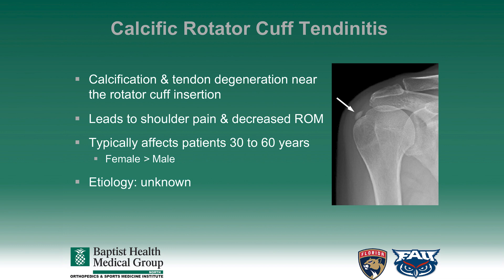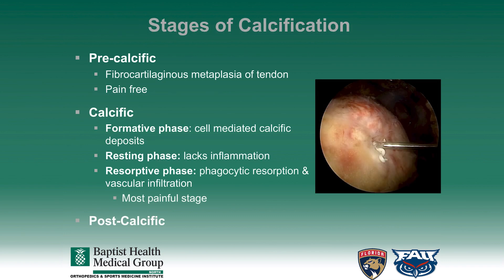The etiology, however, is unknown. There are three described stages of calcification. The first stage, which is also termed the pre-calcific stage, involves the fibrocartilaginous metaplasia of the rotator cuff tendon. This is typically pain-free for the patients.